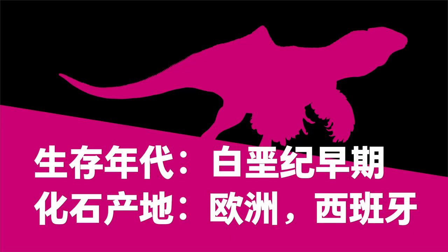Scientific name: Concavenator. From the Early Cretaceous period, fossils were found in Spain, Europe.